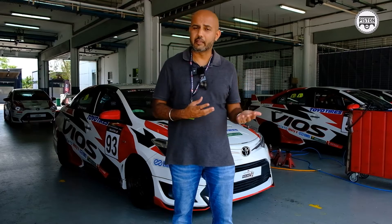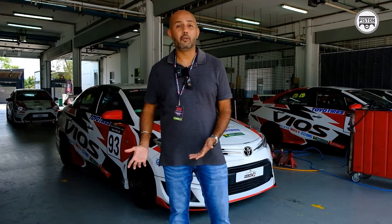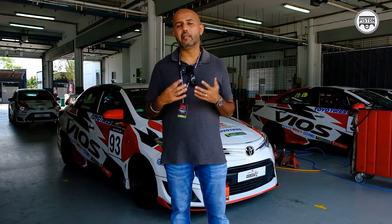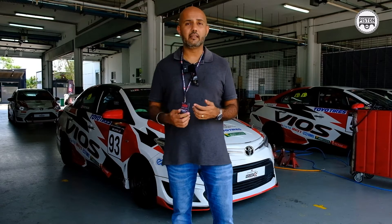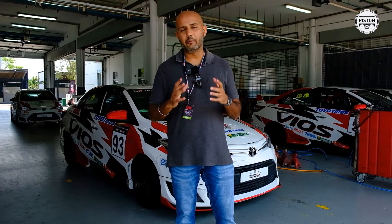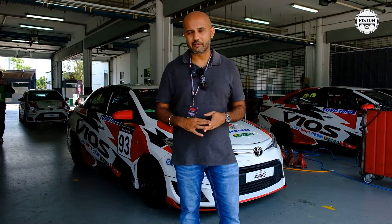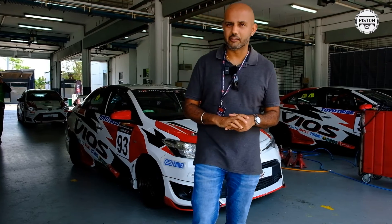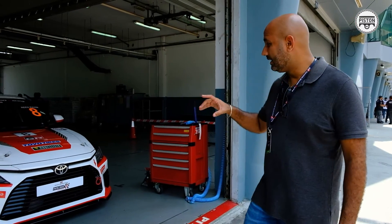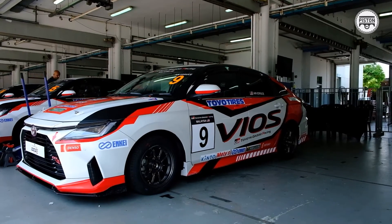At a hundred thousand ringgit, it's actually quite a good deal if you want to go down the motorsport avenue — especially for parents who always wanted to get into racing and now want to get their son or daughter racing. Do note that the hundred thousand ringgit does not cover any damages you might incur; an accident would be a separate cost, and you'd also need to put together a team. Totally worth it — the best way to spend a hundred thousand ringgit right now, for me at least. Thank you for watching, and here's a sneak peek at the latest-generation Vios race car.